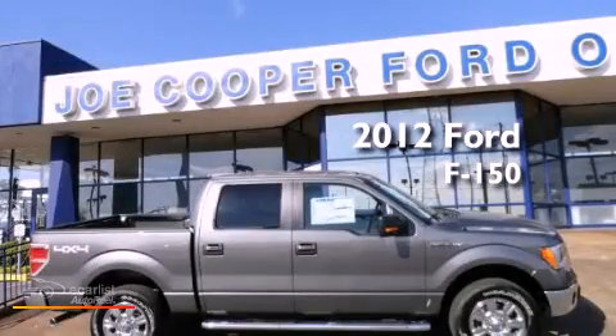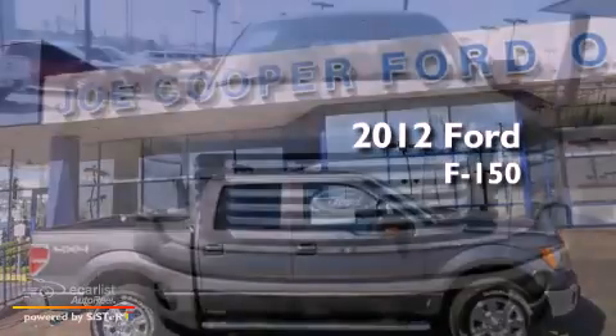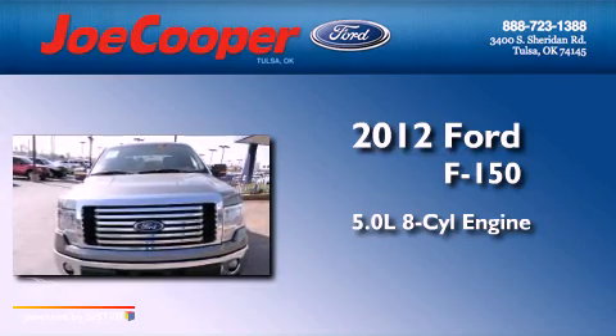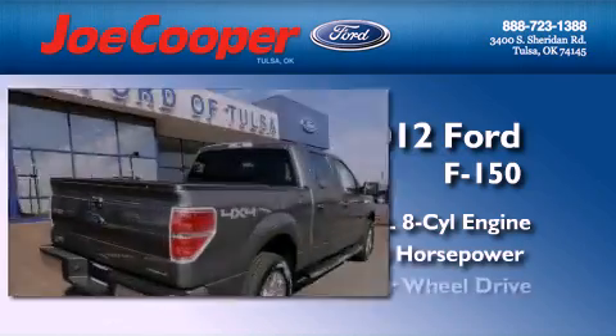This is a brand new 2012 Ford F-150. It has a 5.0-liter 8-cylinder engine, an automatic transmission, and 4-wheel drive.